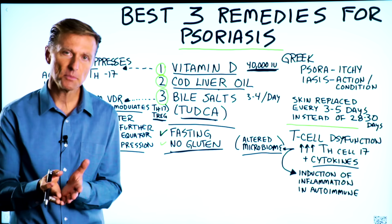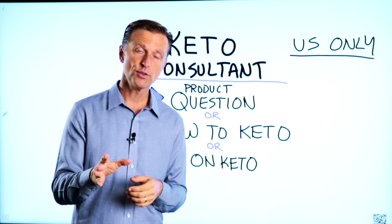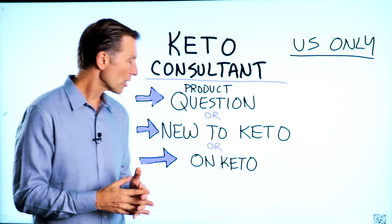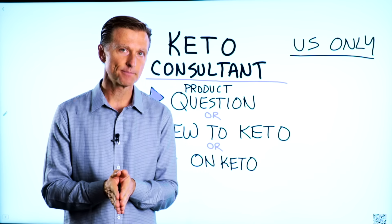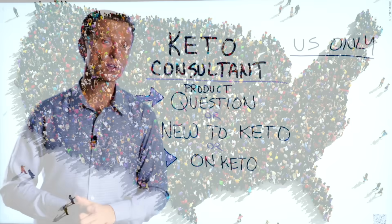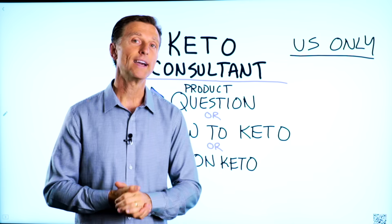Go ahead and apply this information and comment down below — I want to hear your results. Before you go, if you have a question about a product, or you're new to keto and want to know how to begin, or you're on keto and need to debug because it's not going smoothly, I have a keto consultant standing by to help. This is just for people in the U.S. — hopefully in the future we'll be able to answer everyone's call. I've put the number down below so you can call and get some help.